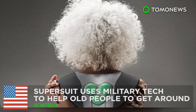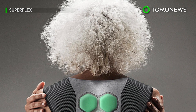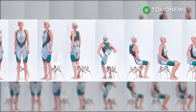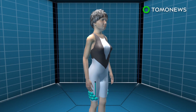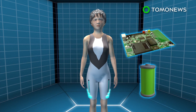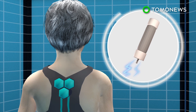This super suit can help your grandmother get around more easily. A California-based startup has designed a powered suit that can provide extra muscle strength for elderly people and increase their mobility. The Aura powered suit is a smart suit designed to be worn in direct contact with the body. The hexagonal pods placed around muscle groups contain batteries, control boards, and elastic muscle technology.